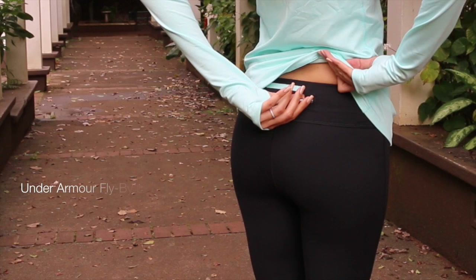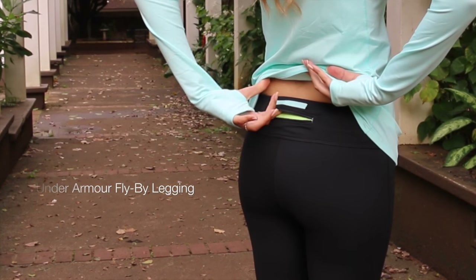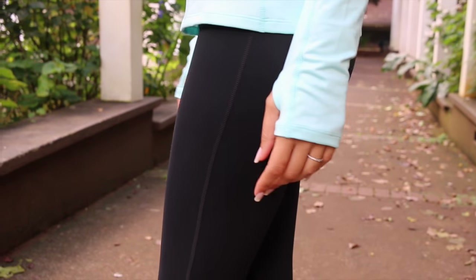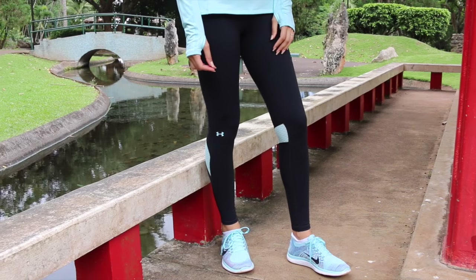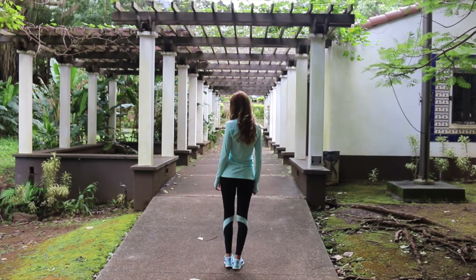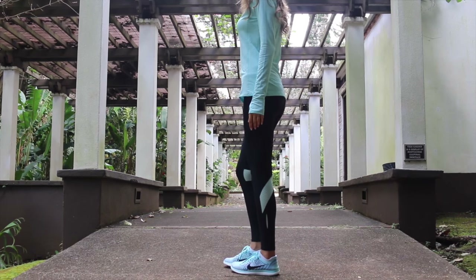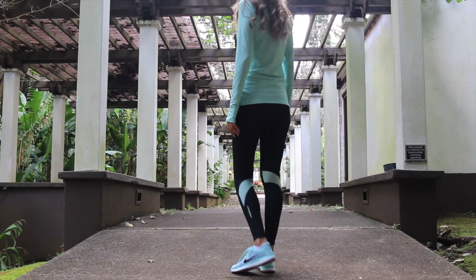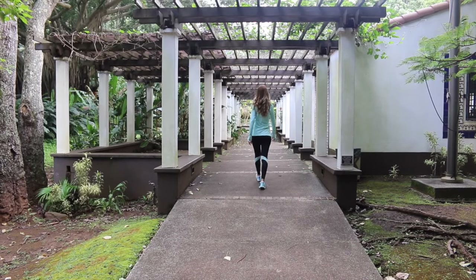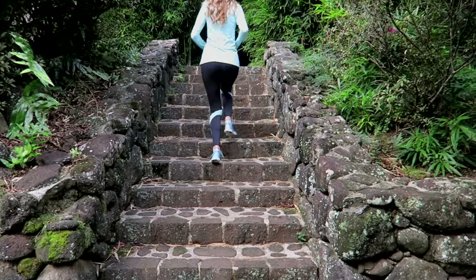These are the Under Armour Fly-By leggings. They do have a small pocket in the back which is really handy — it's a very small pocket, just as long as a zipper and as wide as the waistband. On the Under Armour leggings you can see there's a contrasting fabric just behind the knee that is a mesh fabric, so it's kind of ventilated to help keep you cool.